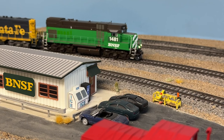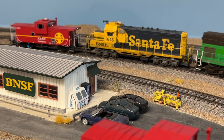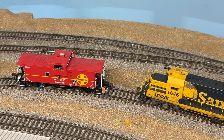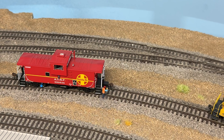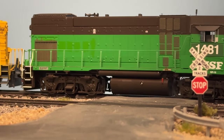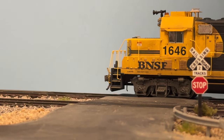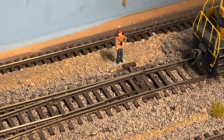Now we're back on main track two, and the crew is going to drop off the shoving platform and then shove into the yard to pick up the loads. I picked up a couple cool little detail things here — you can see an ice machine and a vending machine that's got water in it for the crew, adding nicely to the detail. And now our local crew, having dropped off the shoving platform, is going to go across the switch and then throw the switch and shove into the yard. Looks like our conductor's out, ready to throw the switch.